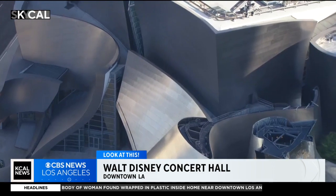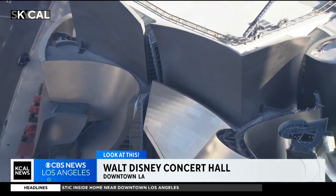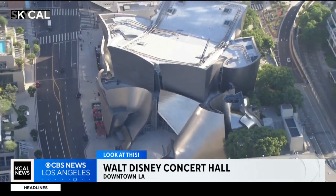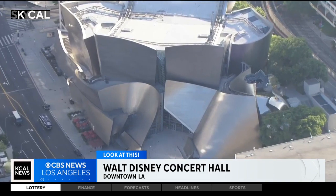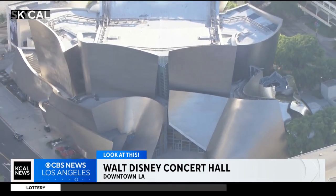And as amazing as the exterior is, the interior is also just as astounding. It's world-renowned for its amazing acoustical properties, which were designed by Minoru Nagata. Another must-visit for any Angeleno, certainly any lover of music — you can learn more about their packed concert calendar and about free self-guided tours of the Walt Disney Concert Hall by going to LAPhil.com.